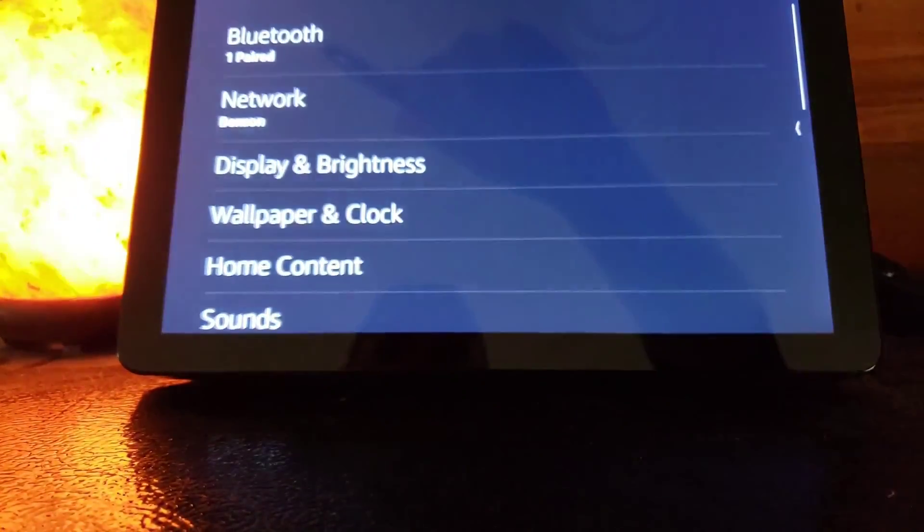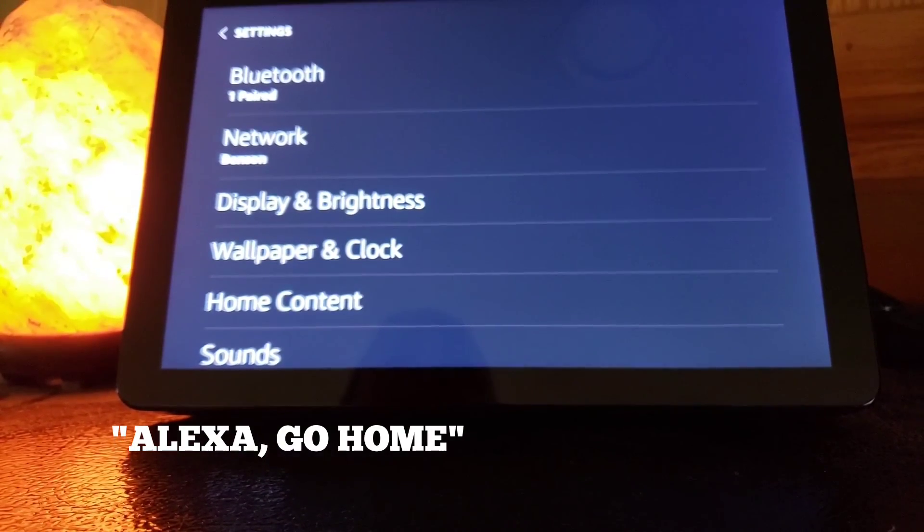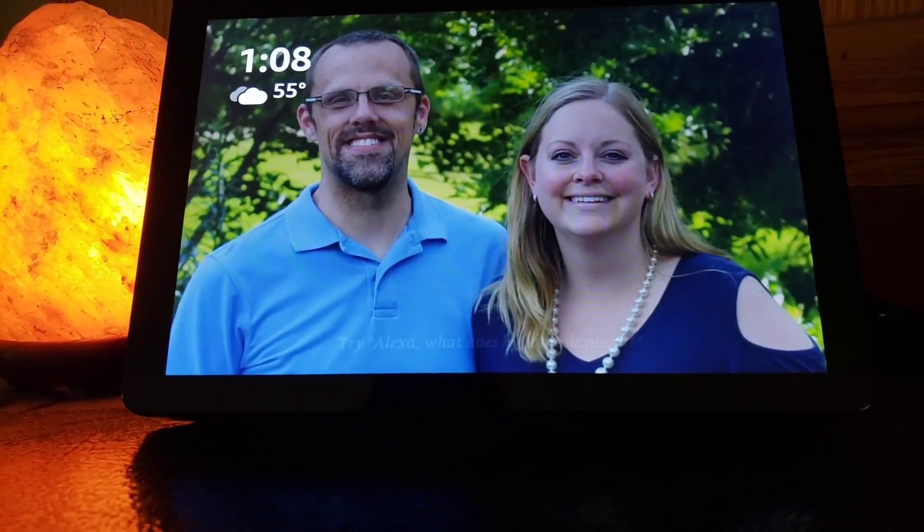And then you just go back home, or you say 'Alexa, go home.' And then your settings are set.